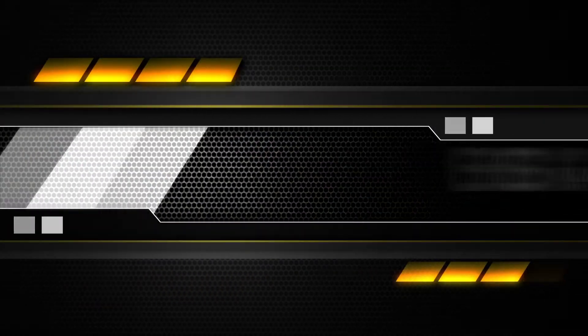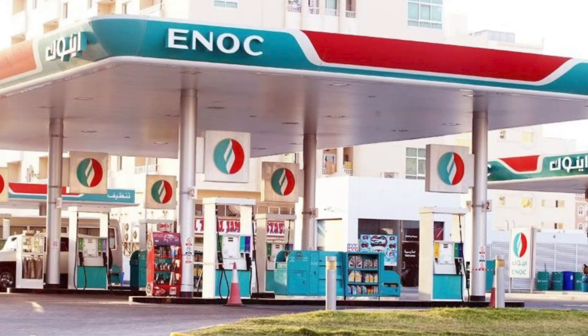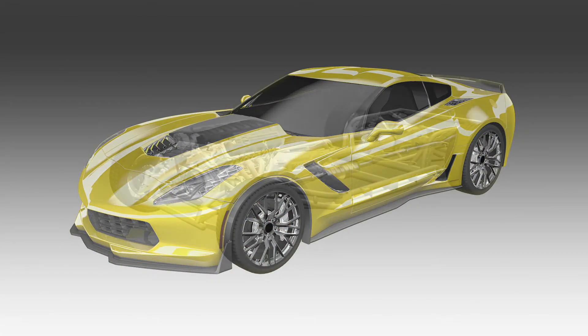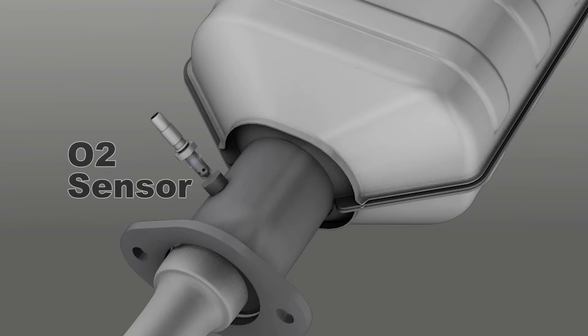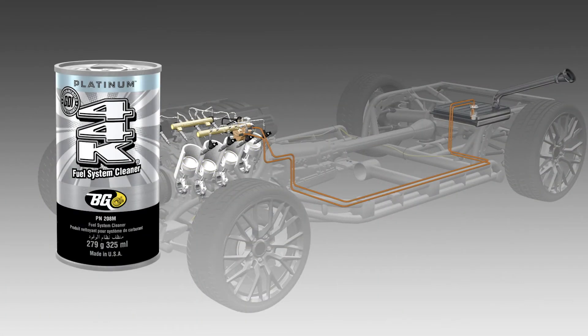Fuel quality and the amount of cleaning detergency in gasoline varies by location, and depending on the station, varies in the amount of time fuel is in storage. Fuel system deposits form in the fuel tank, fuel pump, the fuel filter, fuel lines, the entire fuel injection system, the combustion chambers, the O2 sensors, and the catalytic converter. Deposits in all these areas are cleaned to like-new condition using BG 44K.